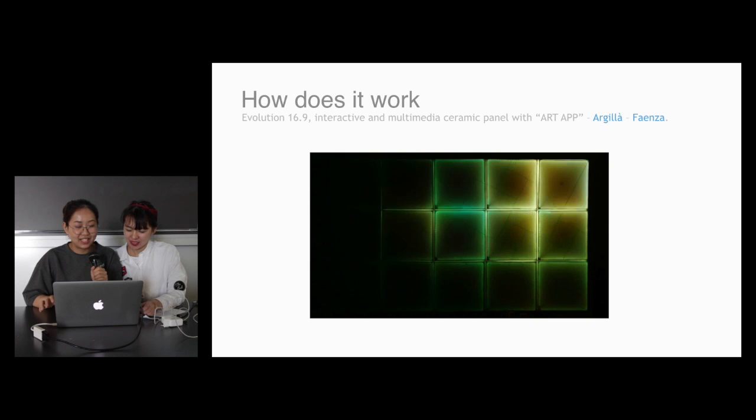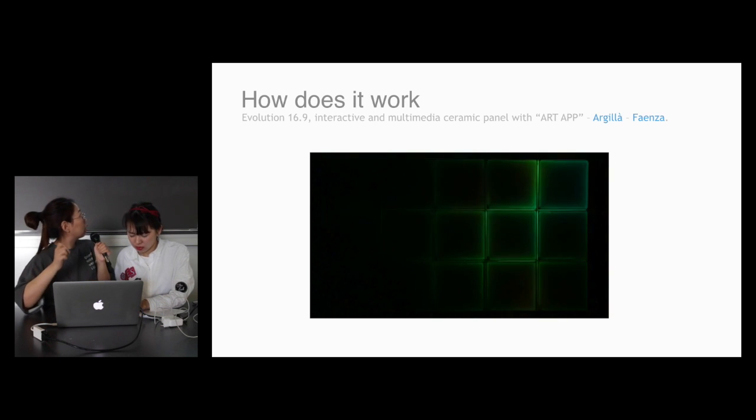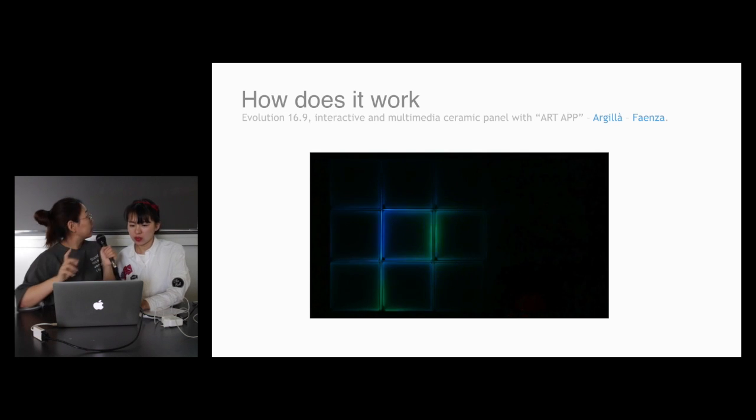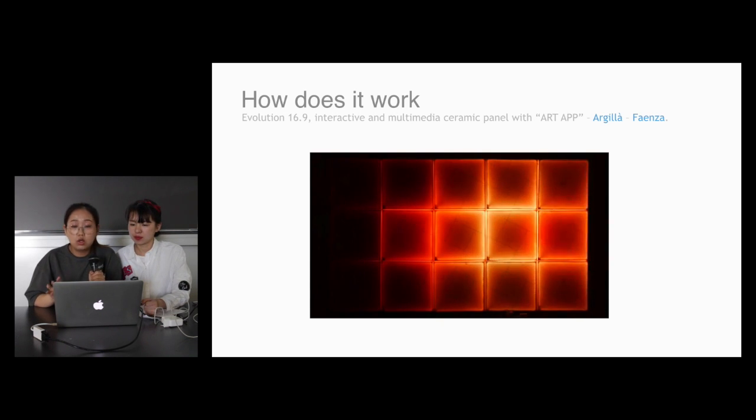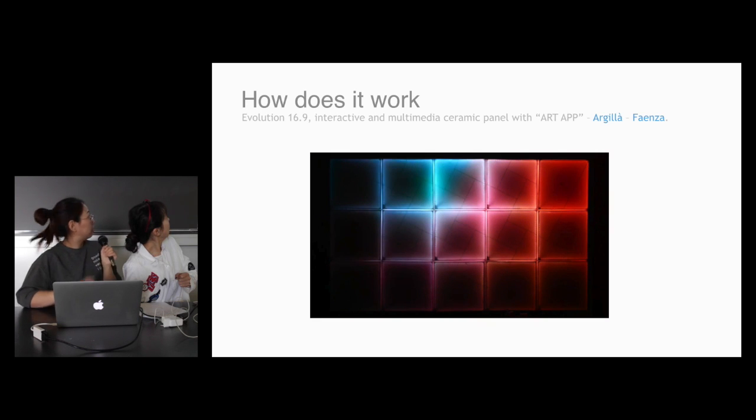There is a symphony. It's a symphony playing. And this artwork will change each color. Yeah, you can see it.